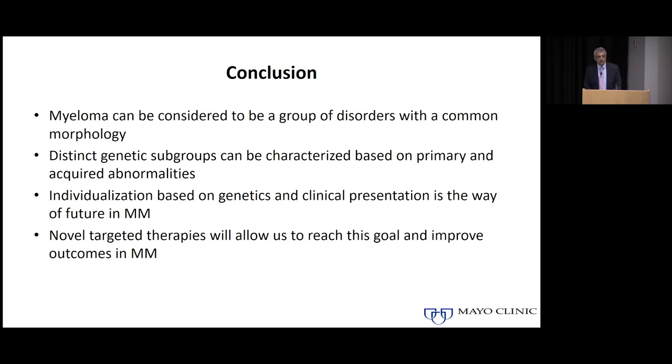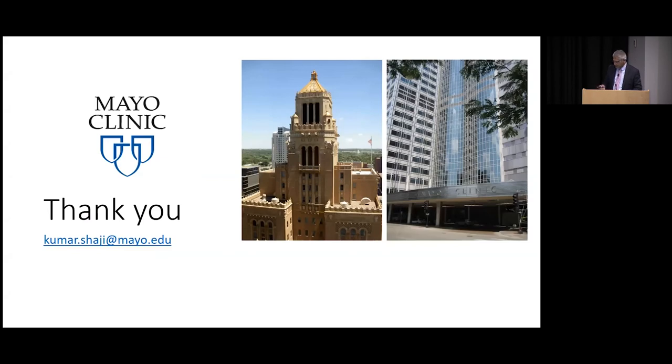The key point is our increasing understanding that myeloma is not one disease. Dr. Garoka talked about why we call it multiple myeloma because of the multiple sites it can affect, but it also takes a different connotation because it's really not one myeloma — it's multiple myelomas. We need to take these differences into account when deciding treatments for individual patients. We are just getting started, and as we understand the biology better and get more tools in our armamentarium, we are increasingly going to use a different therapy for each patient that comes to the clinic.